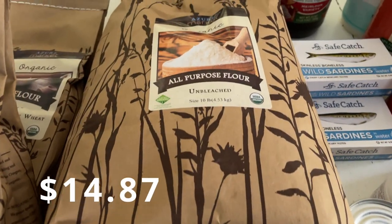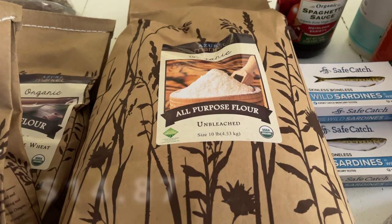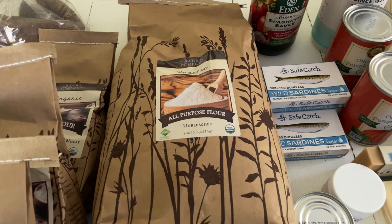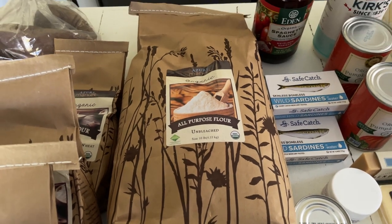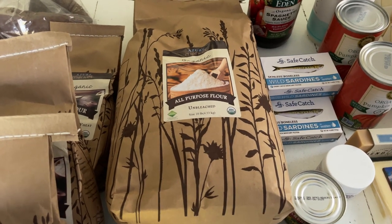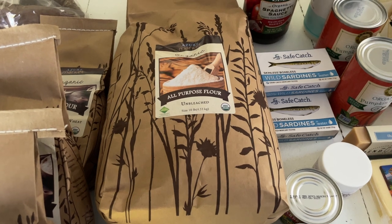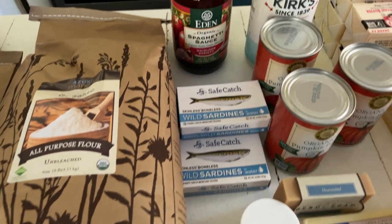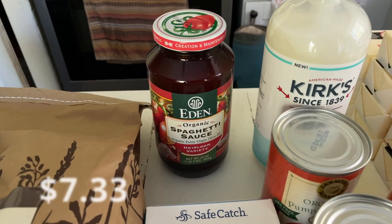I got a 10-pound bag of organic all-purpose flour because we've really been going through that a lot lately. With baking season really close upon us, I do not want to run out of flour, so I went ahead and got a 10-pound bag.